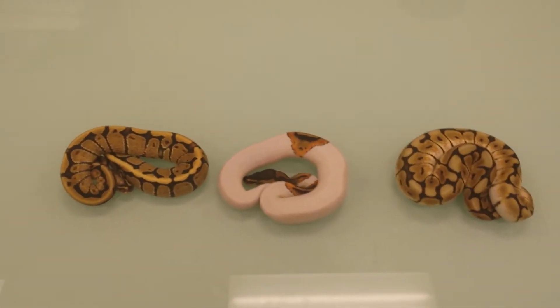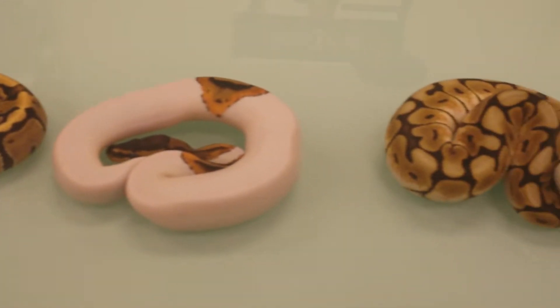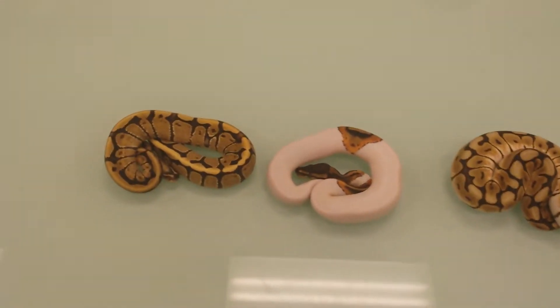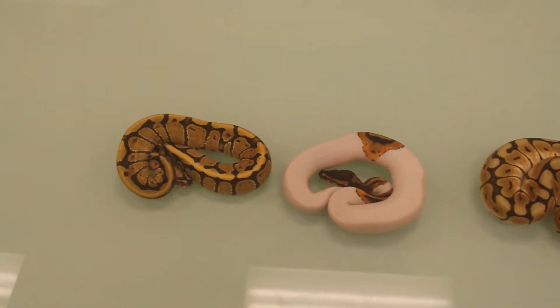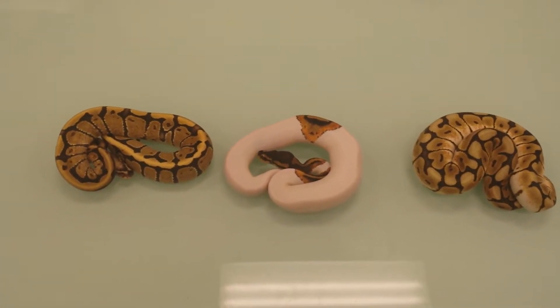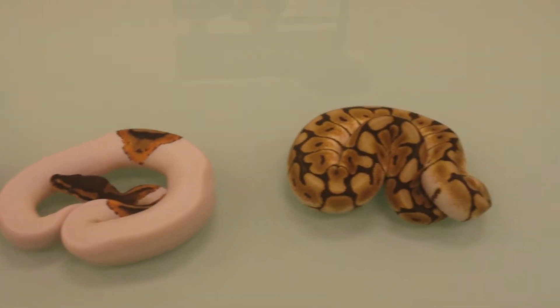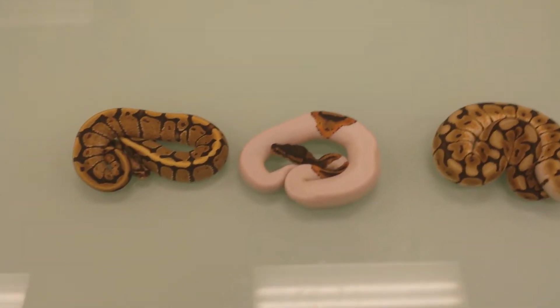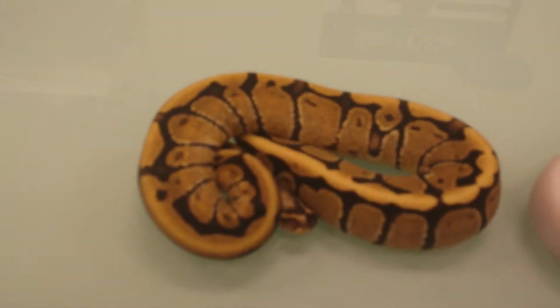Hey everybody, it's Jonathan from Breeder Circle and here we are again for the Sunday Pick Your Poison Ball Python auctions. If you guys have not been to my auctions before, let me give you guys the rules. It is one auction, three snakes. The winner gets to pick their poison by picking one of these three lovely snakes here today and any other auction we have on Sundays. So let's go ahead and go through the snakes that we have today for auction.